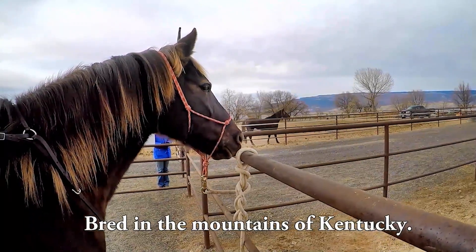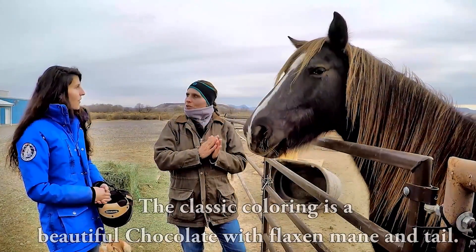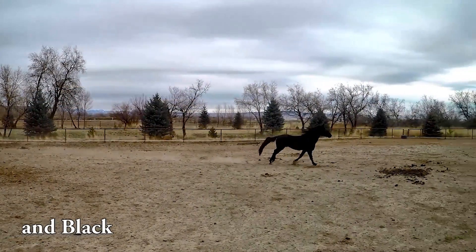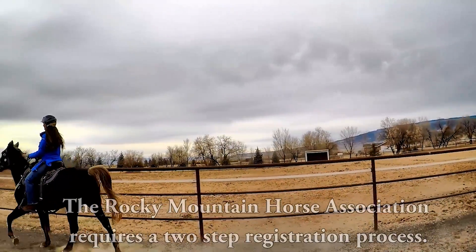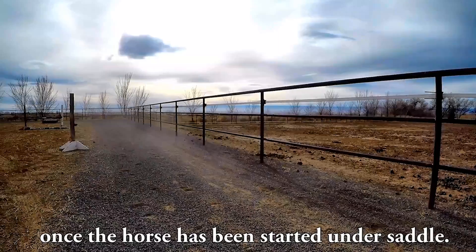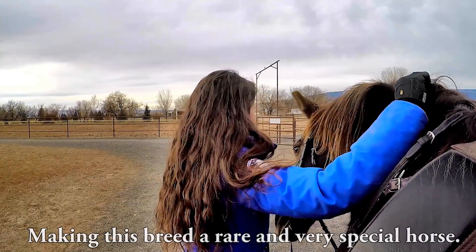Bred in the mountains of Kentucky, this American breed is naturally gaited with a smooth four-beat gait. They can take you from the show ring to the mountain trails without any bumps along the way. The classic coloring is a beautiful chocolate with a flaxen mane and tail, though all solid colors are accepted in the registry, including silver grullo, silver bay, and black. They stand between 14.2 and 16 hands. The Rocky Mountain Horse Association requires a two-step registration process including DNA verification and an inspection of gait, conformation, and temperament. Although growing in popularity, they are currently listed as watch status by the American Livestock Breeds Conservancy, making this a very rare and very special horse.